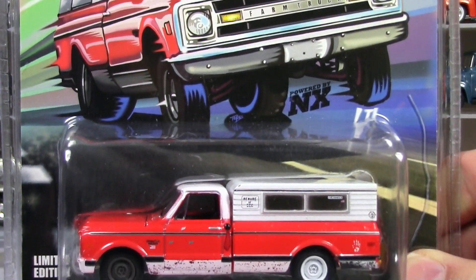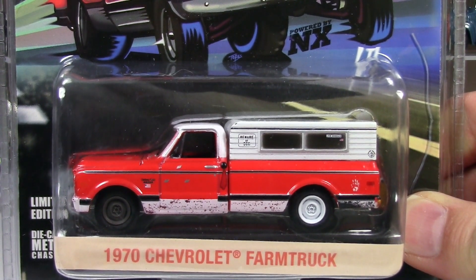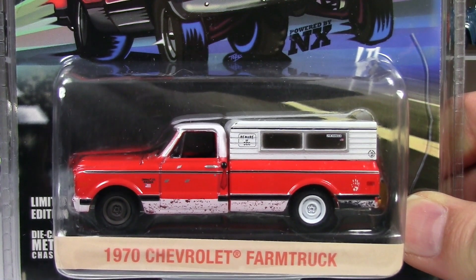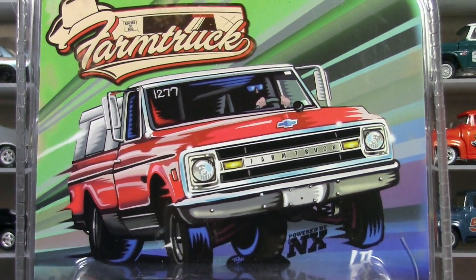For those of you who have watched my videos in the past, I've talked about Street Outlaws and how it would be so fantastic, especially if Greenlight would do some of the vehicles off that show. And lo and behold, look at this.